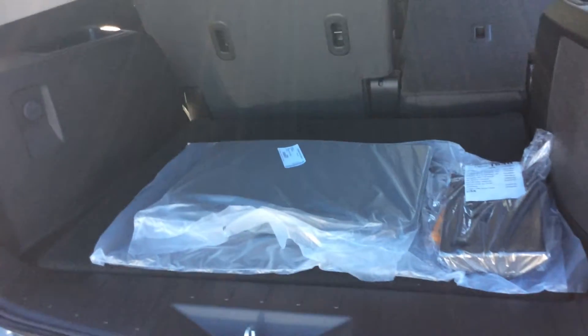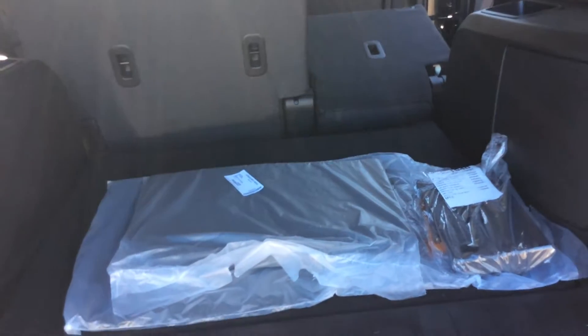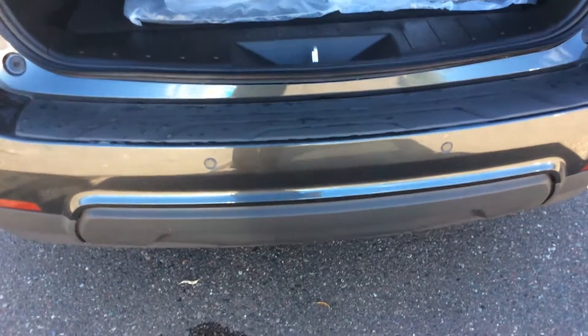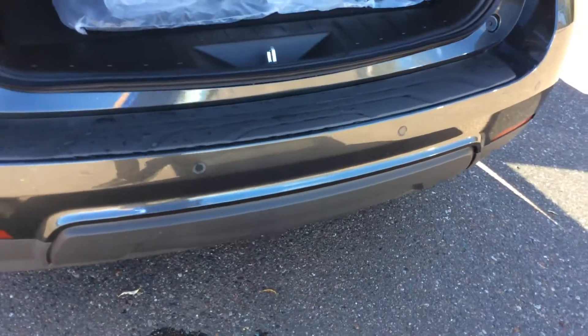As we go around to the back end, you'll see that there's plenty of room in the back of this car. If you're a golfer, plenty of room to put your golf clubs in here. This particular Equinox does have the driver confidence package one on it, so it does have rear park assist on this vehicle.